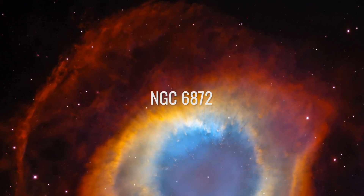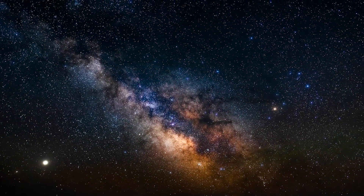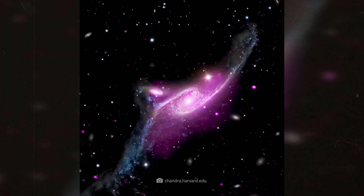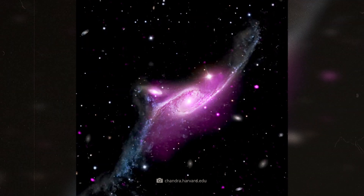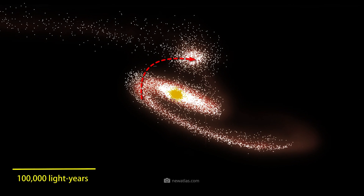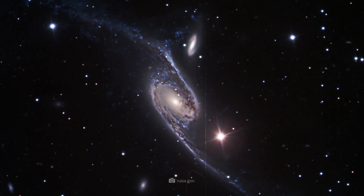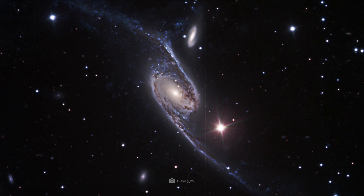NGC 6872. Let's travel further to the constellation of the Peacock, where we find one of the largest known galaxies. With a diameter of over 500,000 light-years, NGC 6872 is not only impressively large but also unusually shaped. It is impressively curved, and this shape is most likely caused by interactions with the nearby companion galaxy IC 4970. The gravitational forces acting on the approach of the two galaxies have lengthened and distorted the spiral arms of NGC 6872.